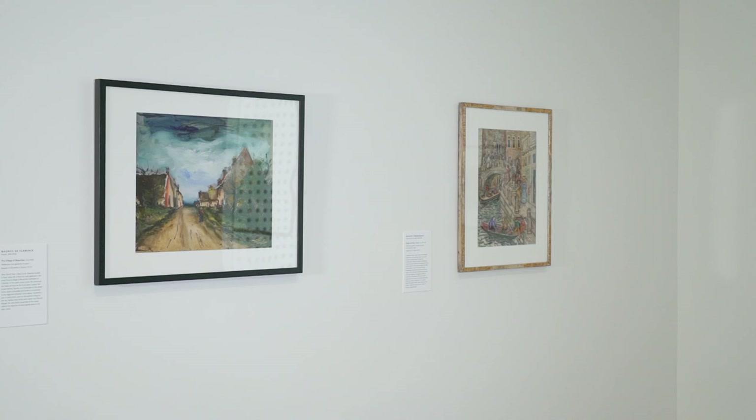My name is Ellen Roberts, and my position is Harold and Anne Berkley-Smith Curator of American Art. And this is my exhibition, Modern Spontaneity, Ralph Norton's Watercolor Collection.